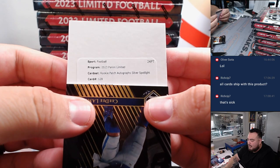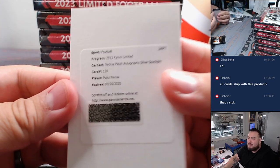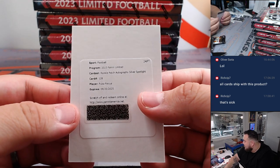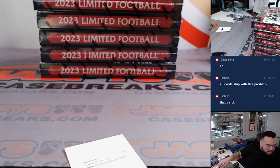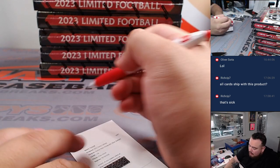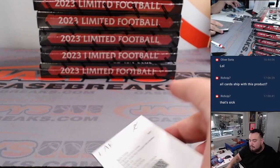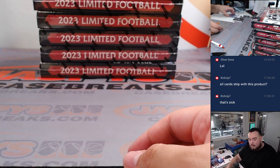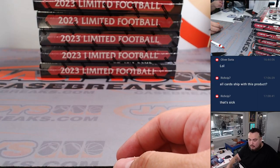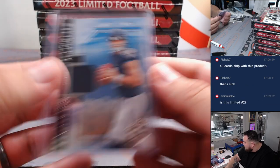Rookie patch autograph silver spotlight — Puka Nakua for the Rams, and it is another redemption, so spot zero is going to eat in this break. Joe, I have no idea what silver spotlight is numbered to, but better than a normal RPA I guess. Also that Will Levis was numbered 56 out of 75 — spot six was Tim.